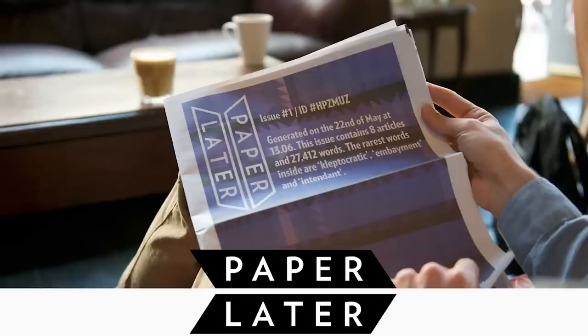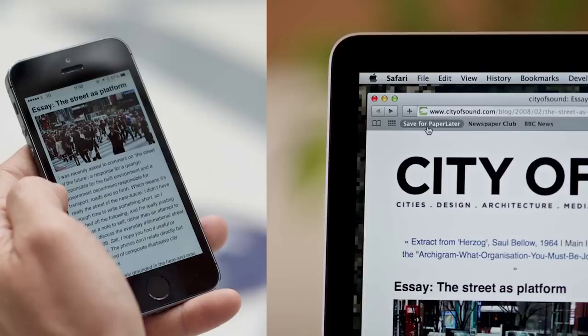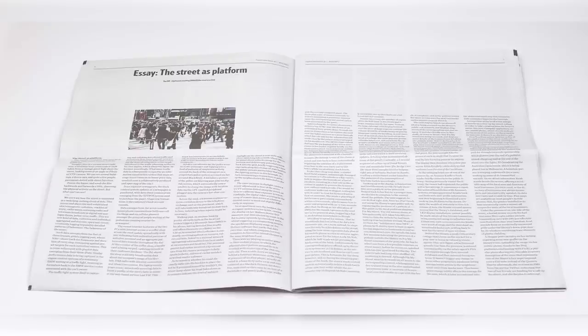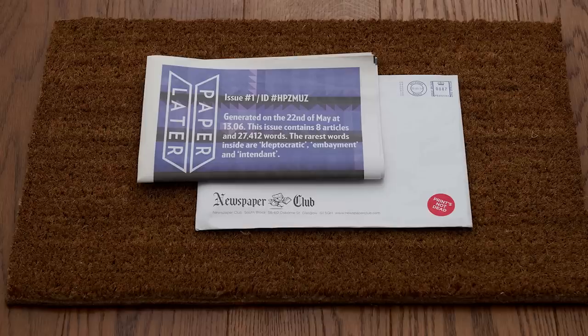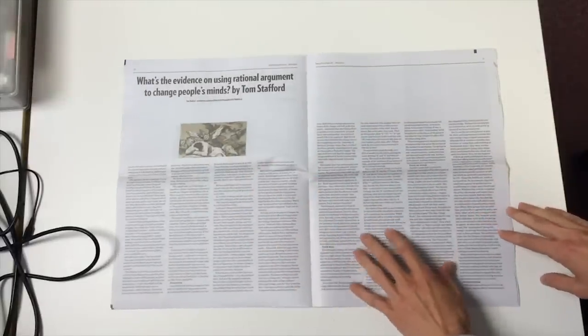Check in on your fridge zoo fridge pets and sit down for a snack of canned dragon and candy sushi while you read your paper later — a service from the Newspaper Club that prints your desired articles from the internet into a physical newspaper and sends it to you via snail mail. It's currently only available in the UK but they plan to expand to other areas soon.